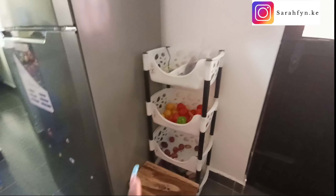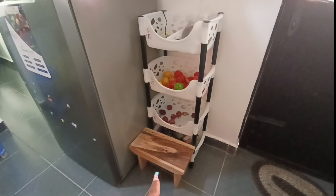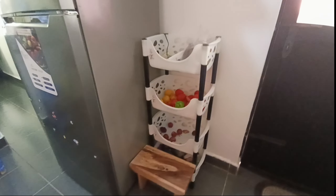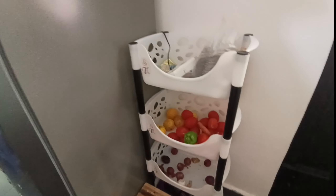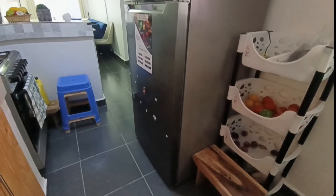Over here we have this rack I got from Kamkunji — I put some detergents down there. This seat I got from up country — my mother-in-law got it for me, thank you mommy. Here we put some onions, tomatoes, oranges, and some detergents down here. Up here this is my fridge — it's quite big and I'm thankful to have it.